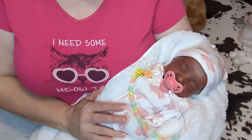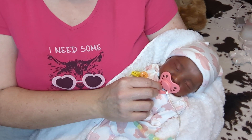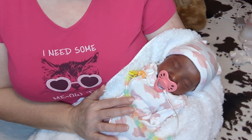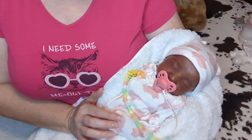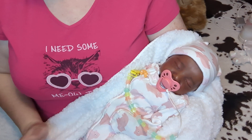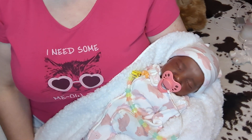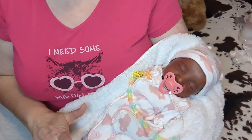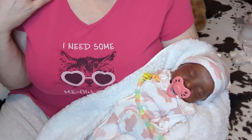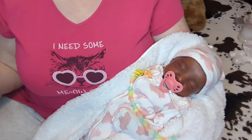So I have here with me today little Z, or Zariah. She's the newest baby. I just got her yesterday and you guys saw her box opening — I think I posted the video Tuesday night or yesterday. I don't even know what day of the week it is. Today is Wednesday, and on Wednesdays we wear pink. So we're going to start off with that.